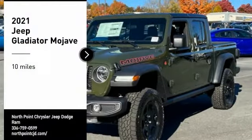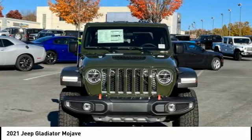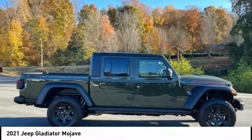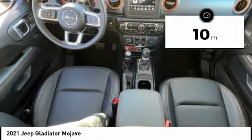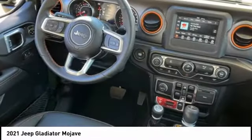Stop by and take a look at the 2021 Gladiator. The Jeep Gladiator is just the off-road truck that Jeep fans have been waiting on — enjoy the functionality of a truck while retaining the off-road capability. You'll fall in love with this Jeep Gladiator. This vehicle has less than 100 miles. Take this vehicle for a spin and see why so many shoppers are now proud owners.